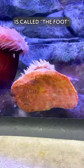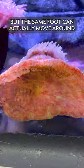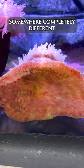The bottom of an anemone is called the foot. It actually sticks to things, but that same foot can also move around. Whenever we put them in an exhibit, we will find them the next day somewhere completely different.